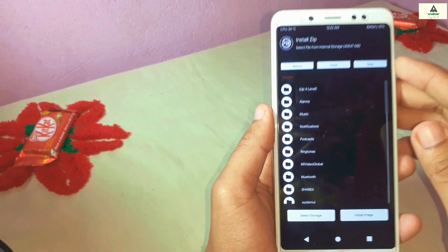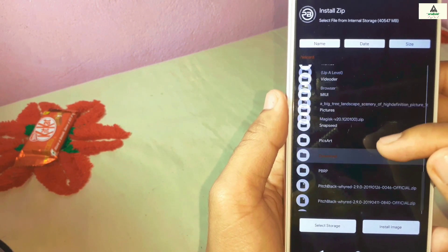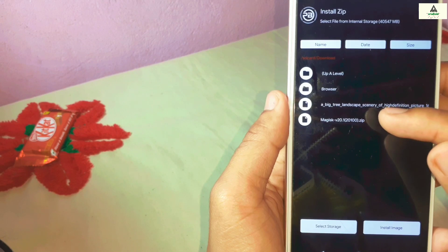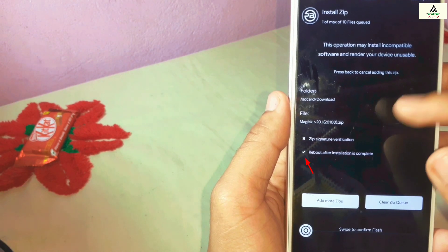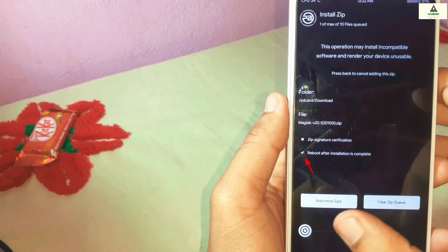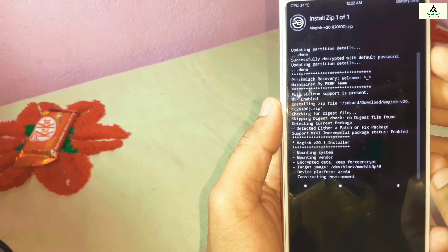In Pitch Black recovery, click on the Install button and search for the Magisk ZIP file you downloaded earlier. It is in the Downloads folder. Tap on the Magisk ZIP file to select it.